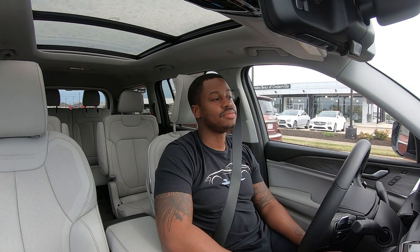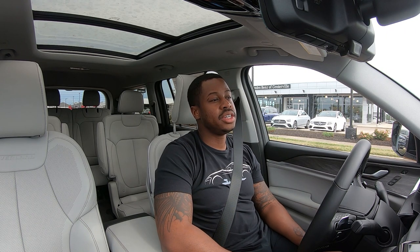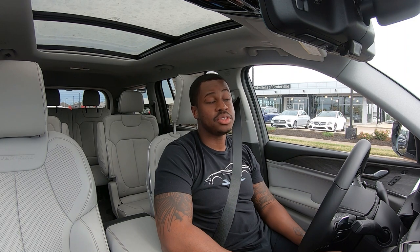Blind spot monitoring is good, lane keep assist is good. This is a very well-equipped SUV. The third-row SUV market is very competitive and continues to become more and more competitive.